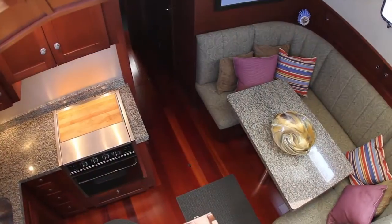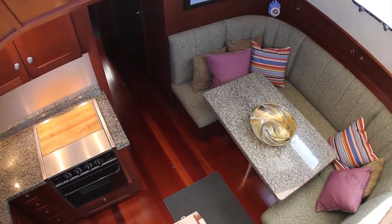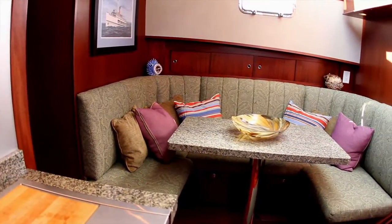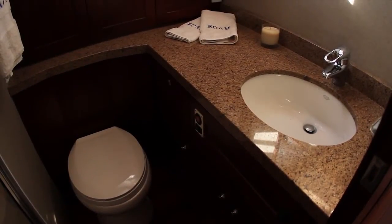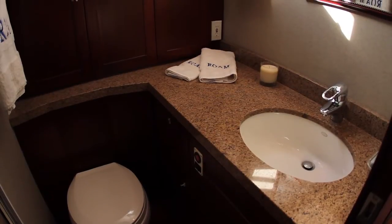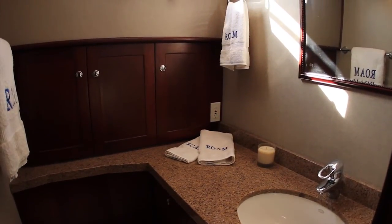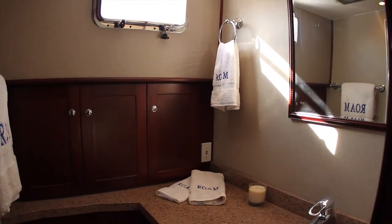The galley also features a Princess three-burner stove with built-in oven. Across from the galley to starboard is the massive dinette with comfortable seating for a crowd. Moving forward from the dinette is the head, with quiet flush toilet, porcelain sink, granite countertops, linen storage, and separate stall shower.